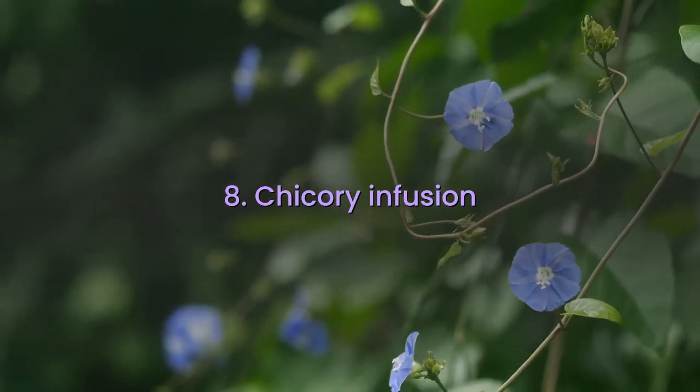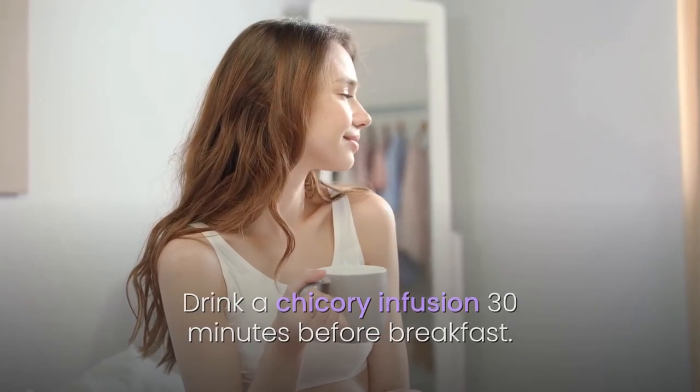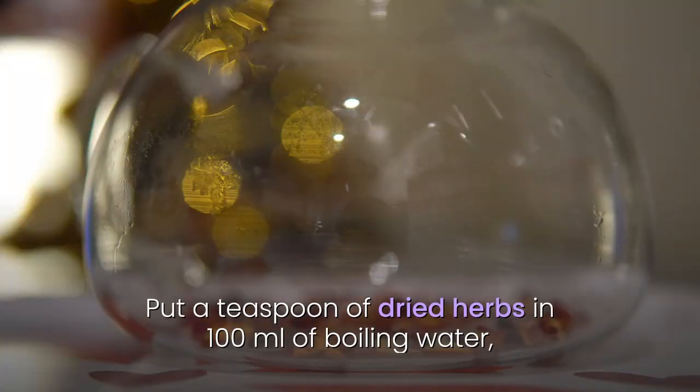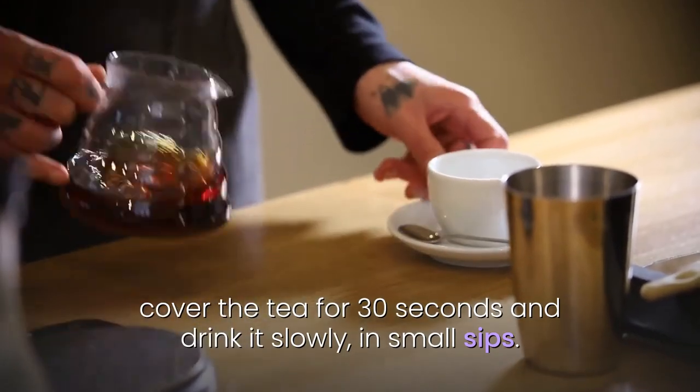8. Chicory infusion. Drink a chicory infusion 30 minutes before breakfast. Put a teaspoon of dried herbs in 100 milliliters of boiling water, cover the tea for 30 seconds and drink it slowly, in small sips.